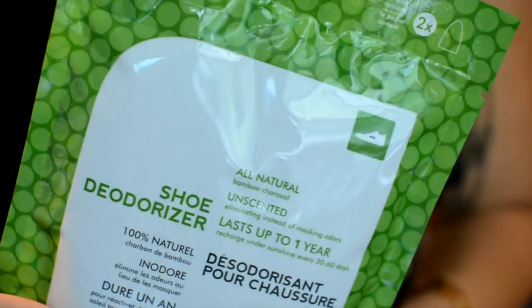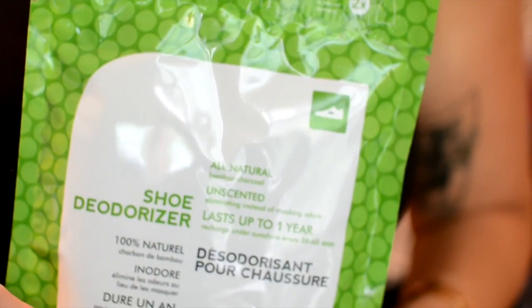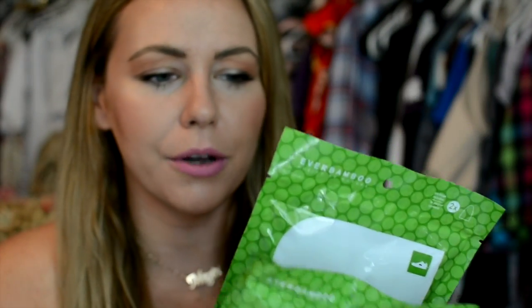If you're running around outside and you don't like your socks showing — I'll wear low socks or won't wear socks at all — and it's hot out, we're going to get sweaty. So I've been loving these. You recharge them under the sunshine every 30 to 60 days. How cool is that? I'm going to be giving away two packs to the winner. Check out the description box below to learn how to enter.